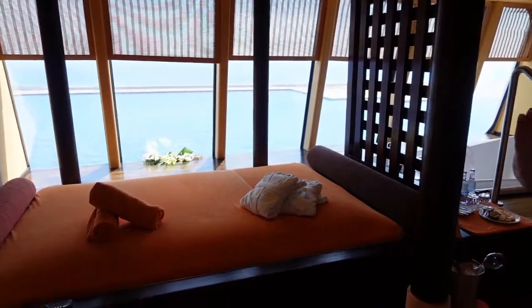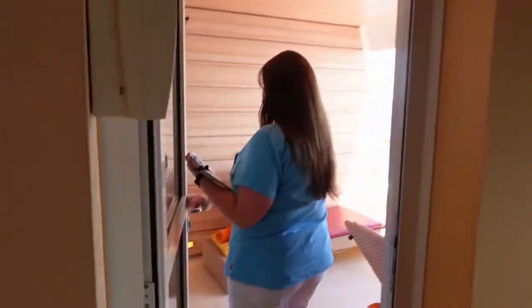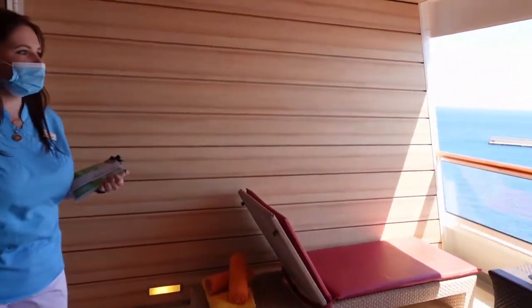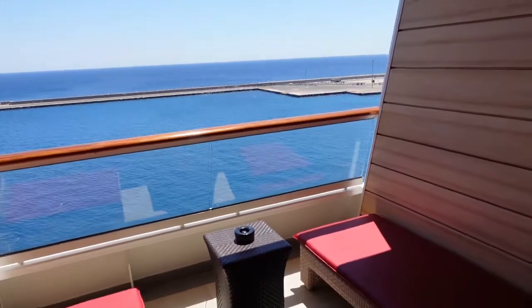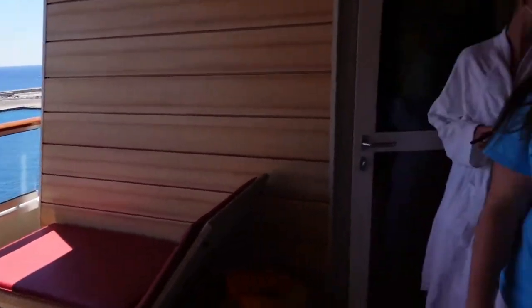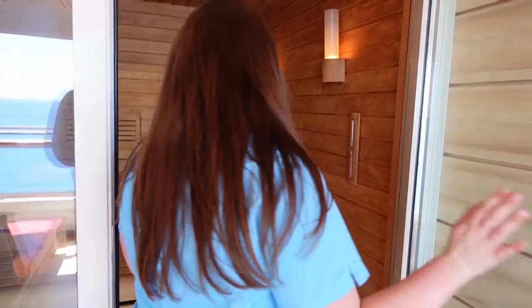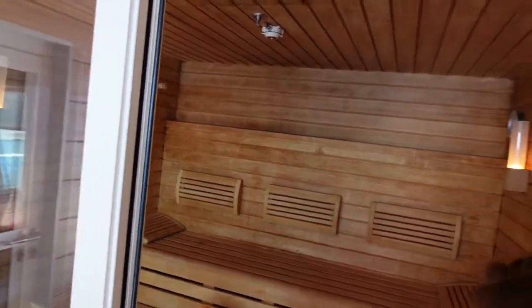Und dann kommen wir mal zu dem Highlight – finde ich persönlich – das ist hier das Außendeck, oder der Balkon. Hier hat man auf jeden Fall schön seine ungestörte Ruhe. Und genau dahinter haben wir die Sauna, die wir aktuell immer auf finnische Temperaturen geheizt haben. Das ist jetzt bei knackigen 92 Grad. Wenn Sie saunieren, bitte den Handtuchhalter hernehmen.